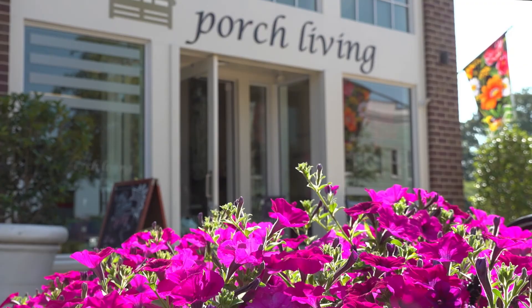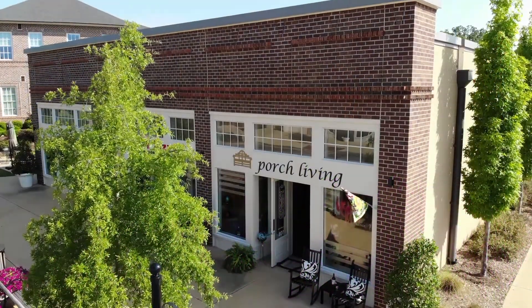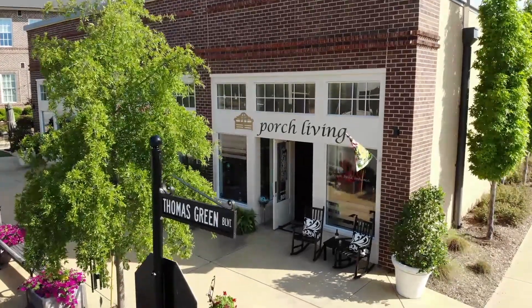One of the best aspects of living in South Carolina is the beautiful weather and mild climate. Porch Living specializes in creating outdoor living spaces that you can enjoy year-round.